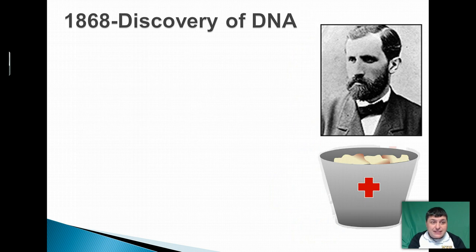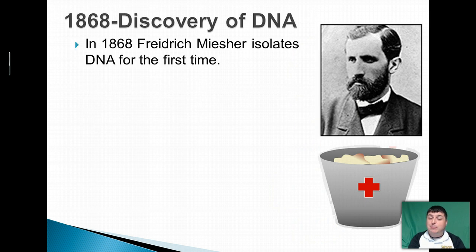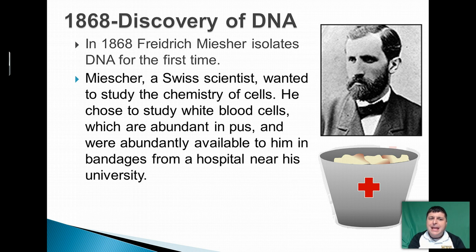DNA was first isolated in 1868 by a scientist by the name of Friedrich Miescher. Miescher, a Swiss scientist, was interested in studying the chemistry of cells and he chose to study white blood cells. White blood cells are found in great quantities in pus as they are a part of our immune system, and they are sent to sites of infection to fight off that infection. He obtained a lot of rags from infection sites and he washed the rags so that he could get access to the cells.